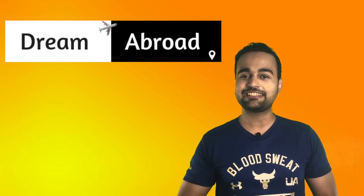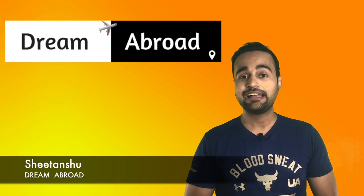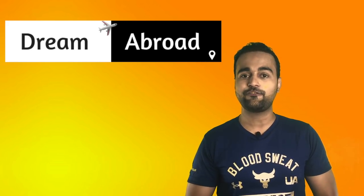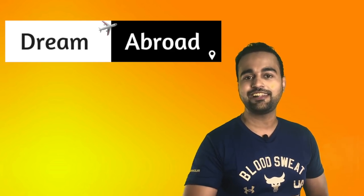Hey guys, how's it going? This is the first Q&A video. I am Chitanshu from Dream Abroad. In this video, I'll be answering so many questions that you people asked on Facebook and YouTube. So without wasting any more time, let's start this video.